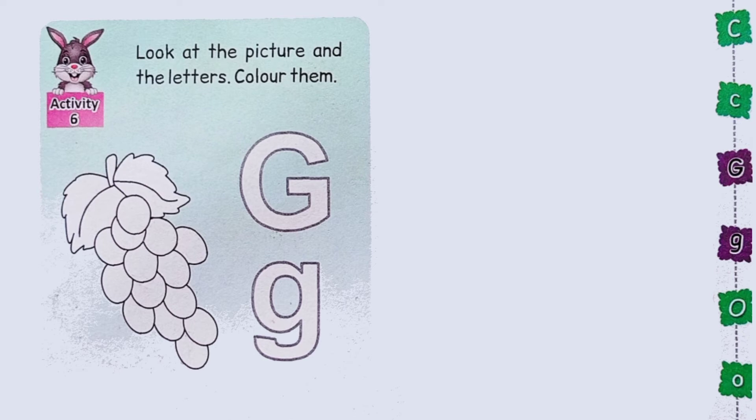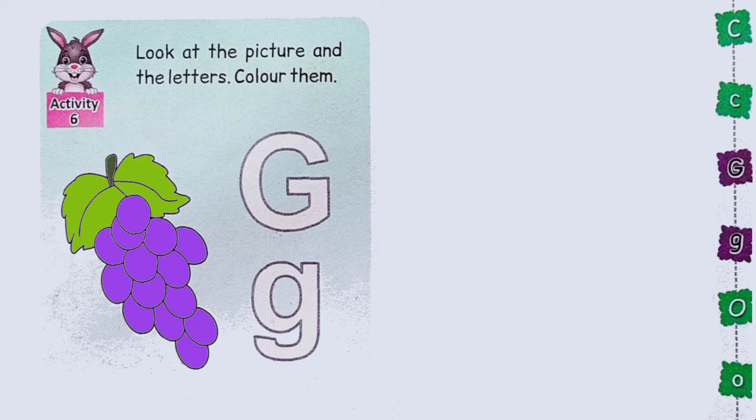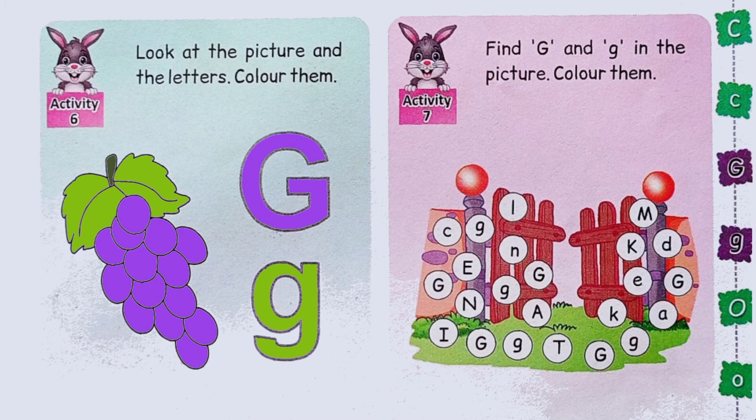Look at the picture and the letters. These are grapes. This is capital G. This is small g. Children, what is this? Yes, this is a gate. And on the gate, there are some letters. Find capital G and small g and colour them.